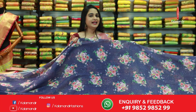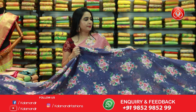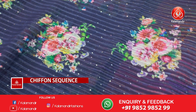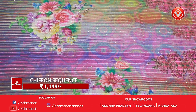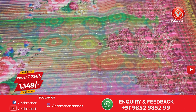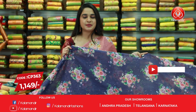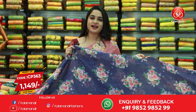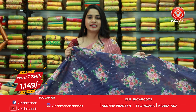Next saree — another beautiful and cool combination. It is in grayish blue and pink color combination. All over body bunches of florals imprinted along with the sequins work. It's a borderless saree and the beautiful pallu is a contrast pallu with printed florals and sequins work. This saree is paired up with a contrast sequins work blouse. Saree code is CP363 and the price is 1149 rupees.